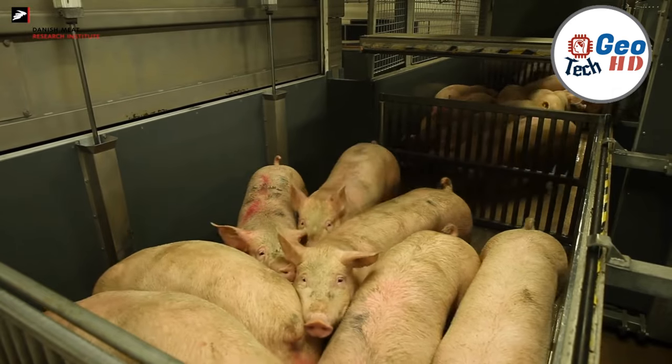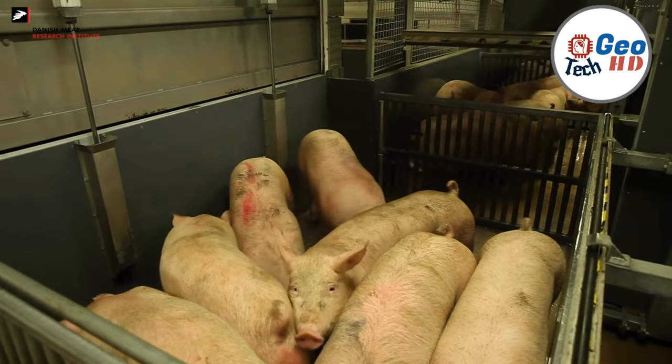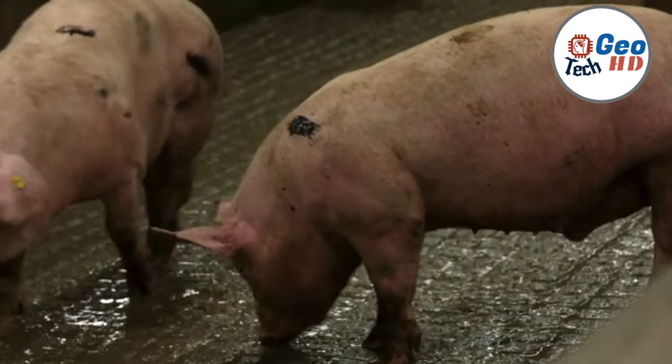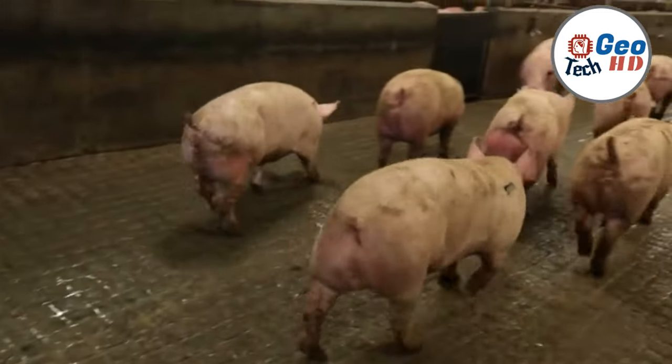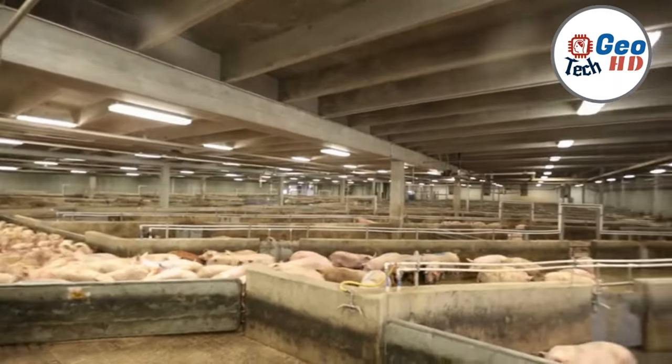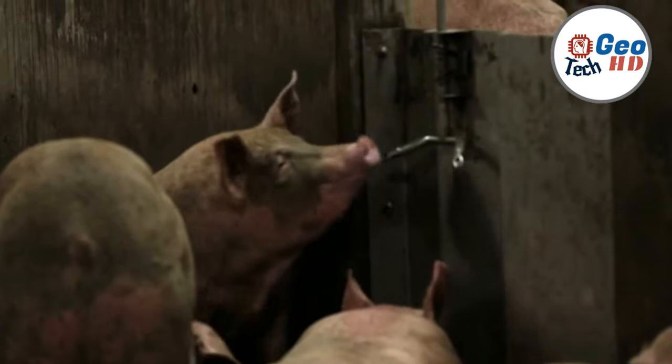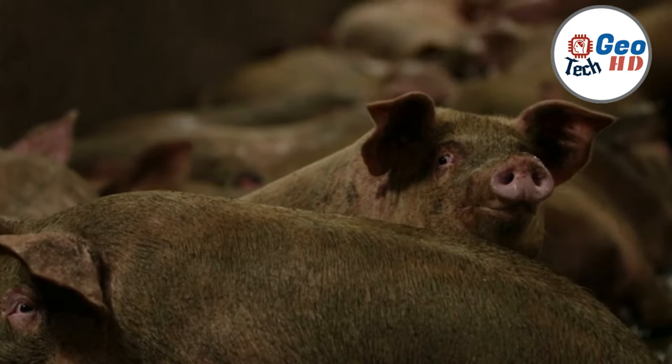At the heart of the pork processing factory industry lies a meticulous and highly regulated process that takes the humble pig from its origins on the farm to its ultimate destination as succulent cuts, flavorful sausages, and beloved bacon. It's a symphony of expertise, technology, and commitment to quality that creates the pork products we know and love.